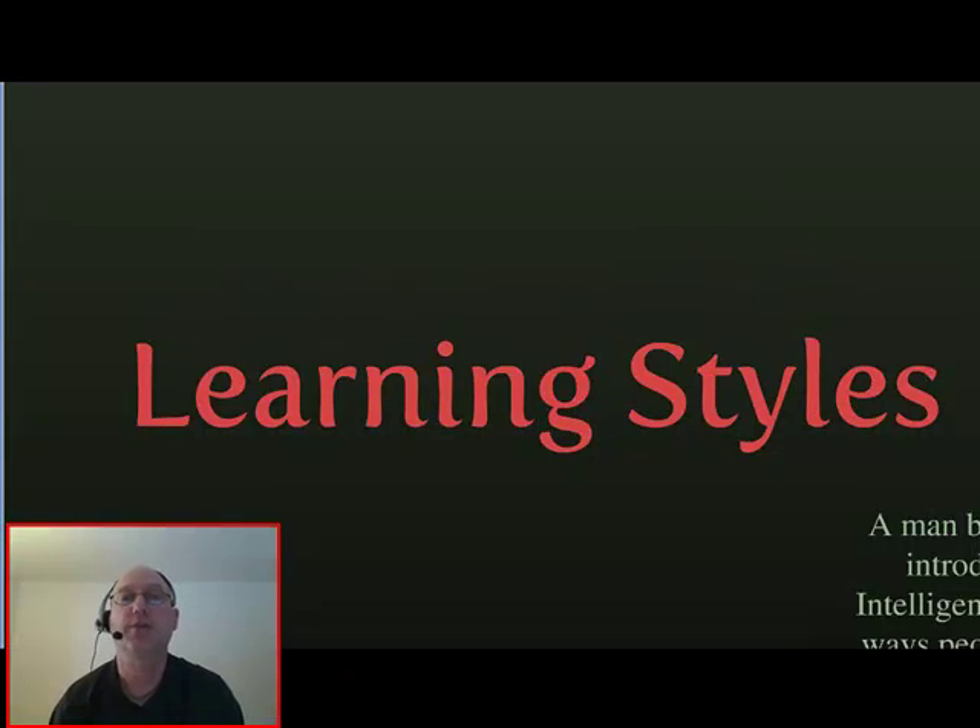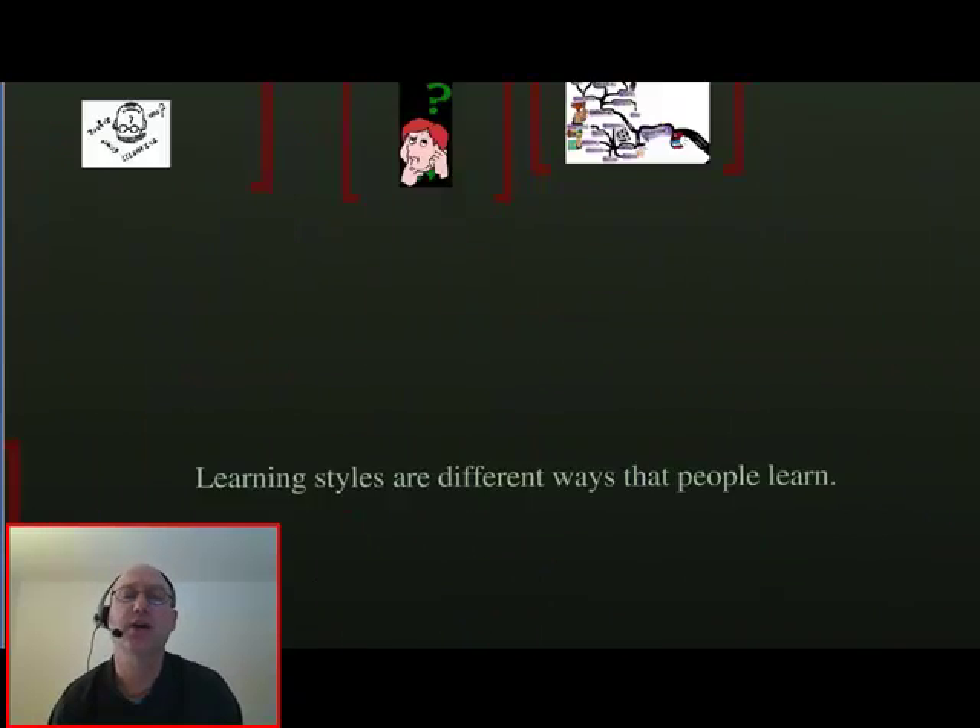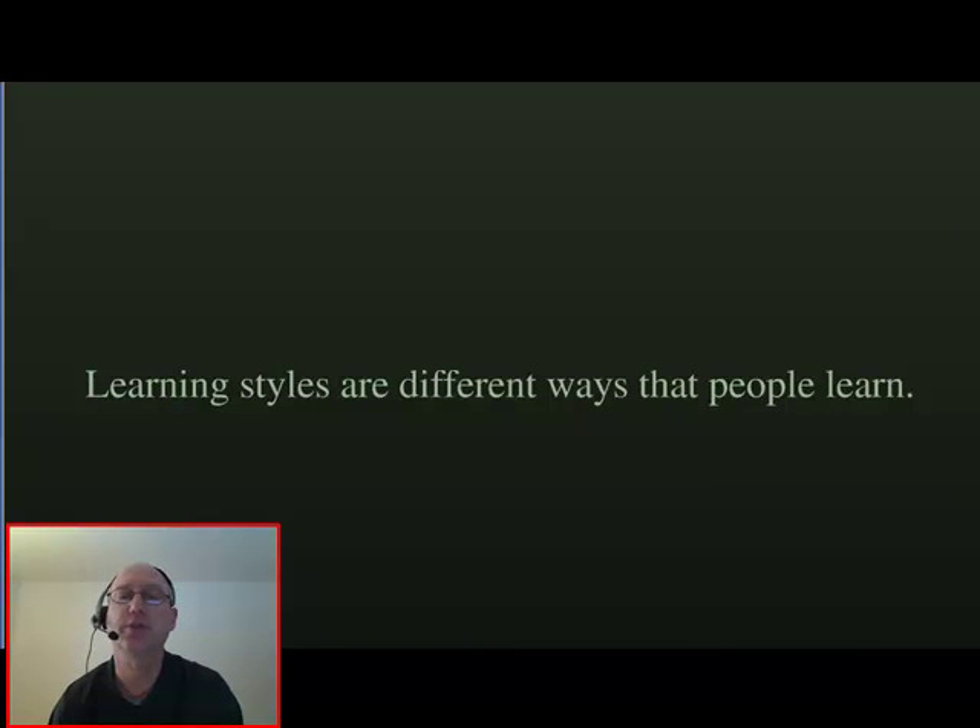Hi, Mr. B here, and today's topic is learning styles. Since becoming a teacher, I have always had an interest in learning styles, and that's because I believe everyone learns differently, and that's what learning styles are.